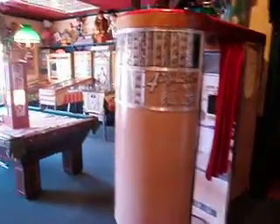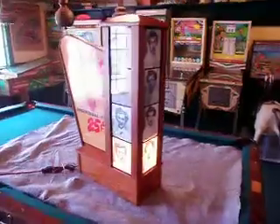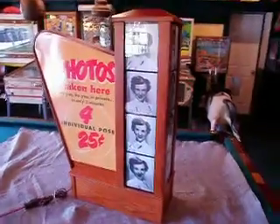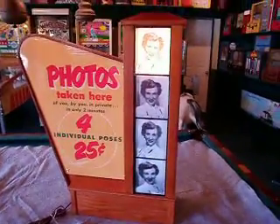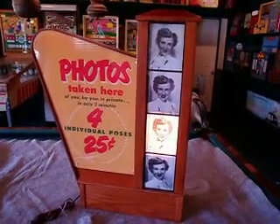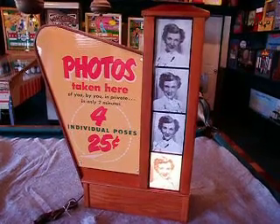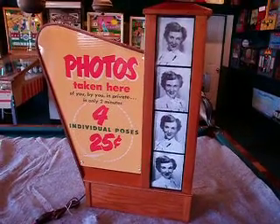The marquee is an extra one that I have and it is available for sale. So if you have a photo booth and it's missing its marquee, this would be a great time to add that to yours. Give me a call and we'll talk about it some more. Thanks, bye.